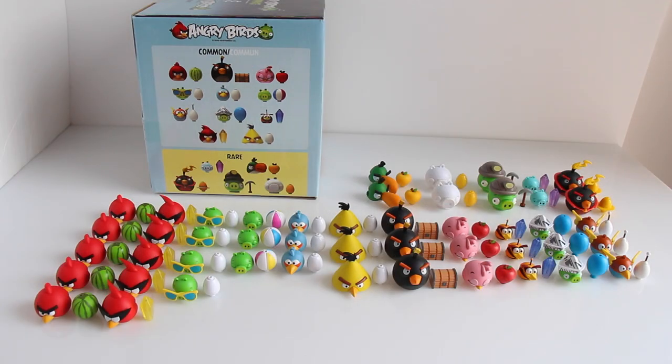Well guys, thank you so much for watching this Angry Birds K'nex mystery figures Fun Playtime Review. I hope you enjoyed it. We'd love for you to subscribe to our channel and stay tuned for even more fun reviews. Until next time, bye!